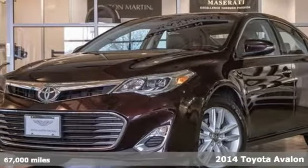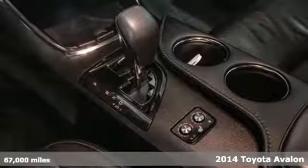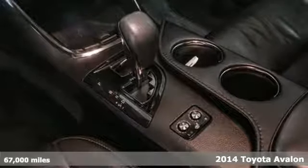Here's a 2014 Toyota Avalon. Every day is indulgent when you drive on the style side with this Avalon.